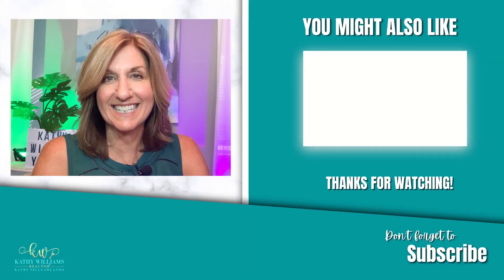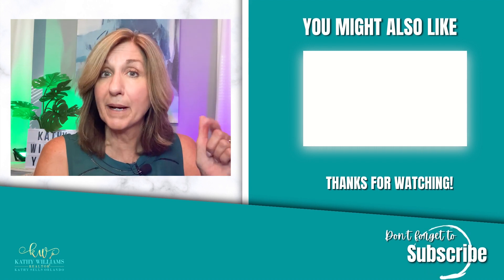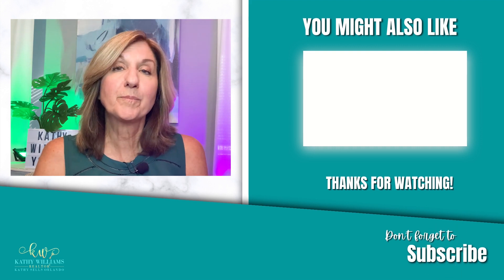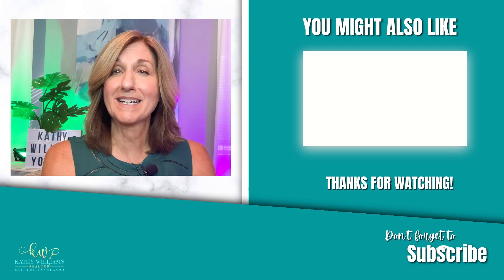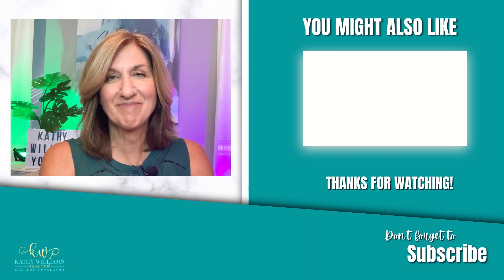Hopefully this was helpful — just a little information about what's going on with different communities in the Orlando area. If you have any questions, please don't hesitate to reach out. My calendar link is down below if you want to set up a time to talk, and feel free to download my relocation guide in the box below. I look forward to seeing you on my next video — take care, bye bye!